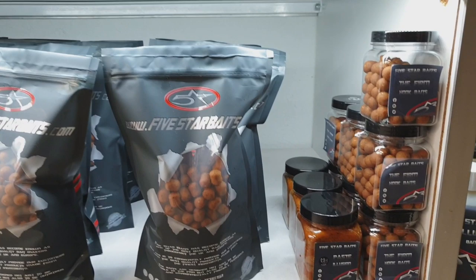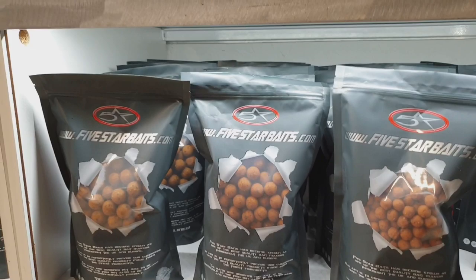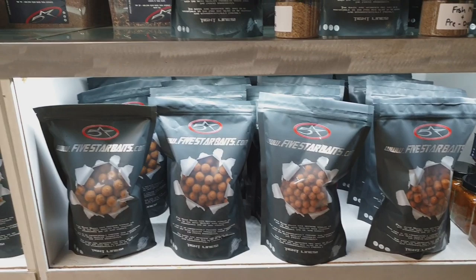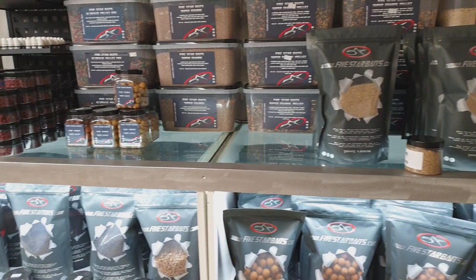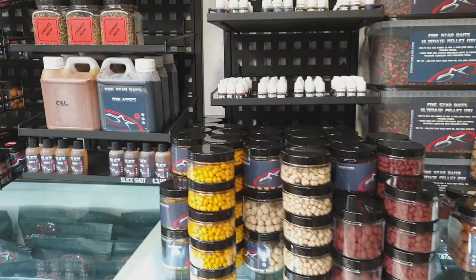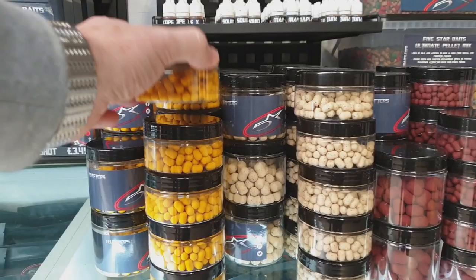We've also got another boilie in the range called Illusion. This is a monster crab and Indian spice flavour — a crab meal-based mix along with those ingredients. All the boilies in the range are available as standard in 12, 15 and 18 mil. You can get other sizes available to order — some guys like 10 mil, some like a slightly bigger boilie if they're going to France or somewhere to avoid nuisance fish. Every flavour is also available as a dumbbell, pop-up, wafter. You can get bait soaks, dips, hardened hookbaits, pellets, pastes — all to match the flavour you want to fish with. So the possibilities are endless.